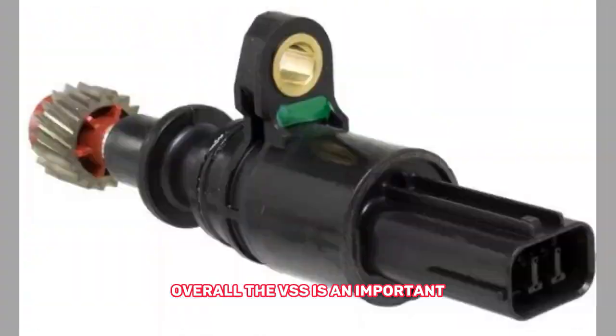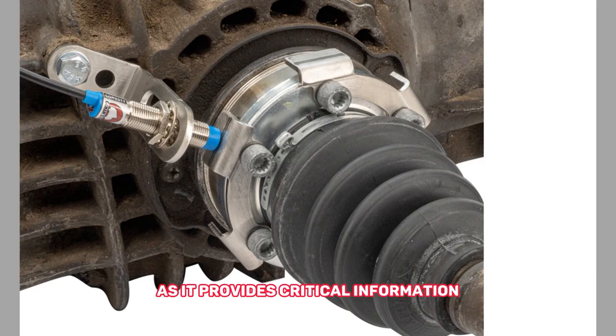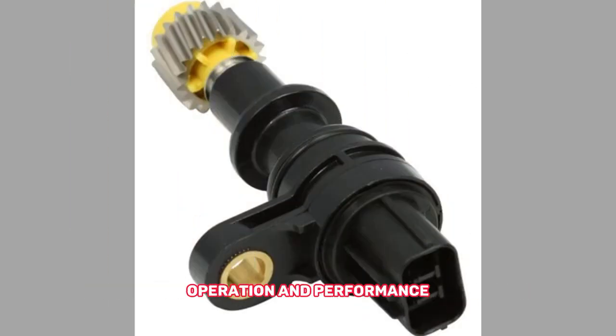Overall, the VSS is an important component in a vehicle's drivetrain system, as it provides critical information to the vehicle's control systems to ensure proper operation and performance.